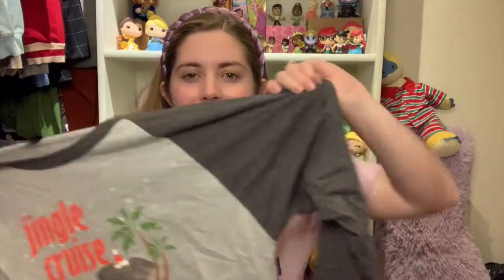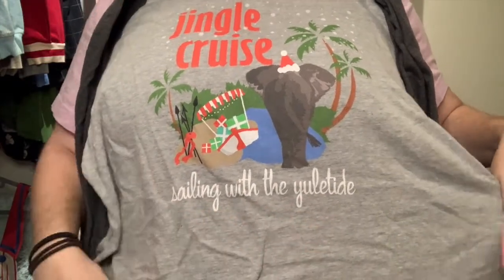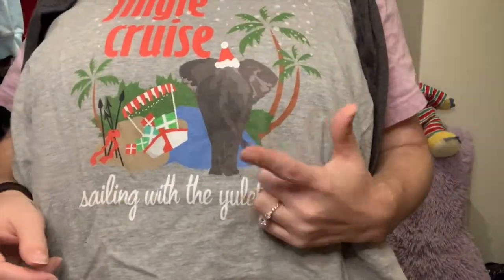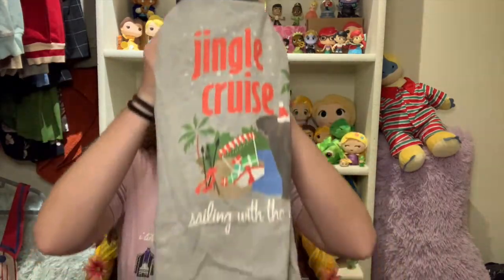I absolutely love her shirts. Another shirt I got is a raglan t-shirt that says 'Jingle Cruise — sailing with the yule tucked.' She has quite a few Jingle Cruise shirt styles but I love this one because it has an elephant on it — and did you know elephants have the best memory of any animal in the entire jungle? Sure wish I had a memory like that! It also has the little shipwrecked boat with presents falling out. I absolutely loved working Jingle Cruise — it was so much fun. Definitely go check out Polka Dot Pixie Shop — the shirts are so soft and comfortable.